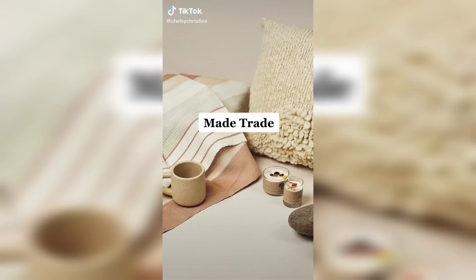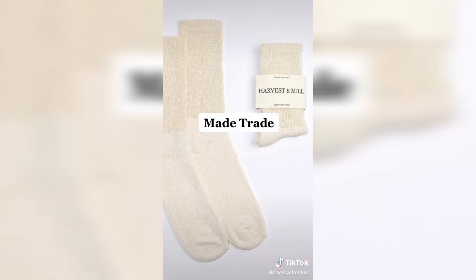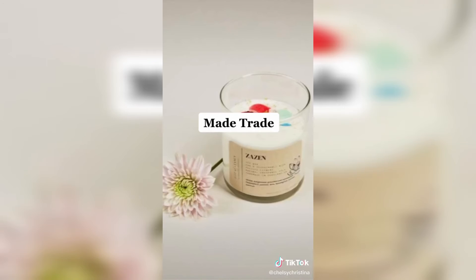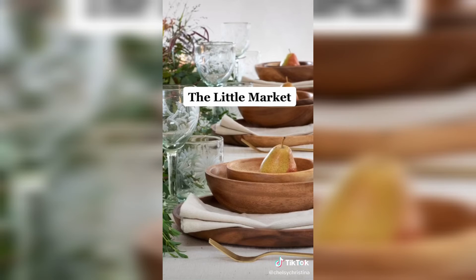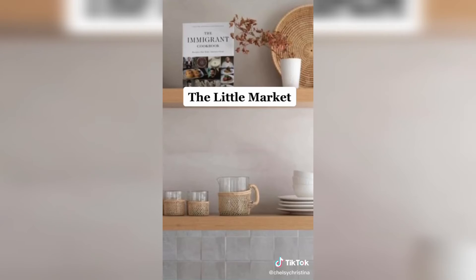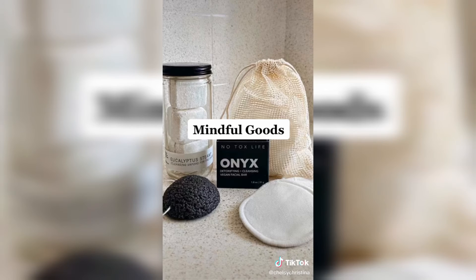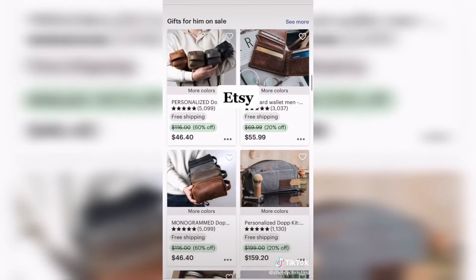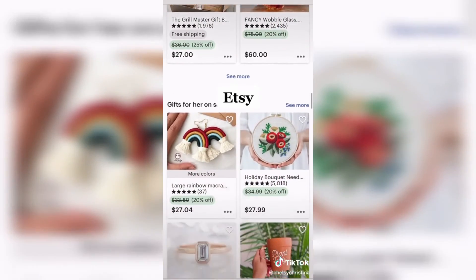Four sustainable marketplaces to shop at instead of Amazon. Made Trade has everything from home decor to shoes — their products highlight values like Fairtrade, BIPOC-owned, women-owned, and sustainability. The Little Market is a non-profit that sells home goods and supports income opportunities for artisans and their families. Phil Goods is a women-owned, sustainable small business offering plastic-free personal care and low-waste essentials. And of course, Etsy — it's the best place to shop from a variety of small businesses and artisans.